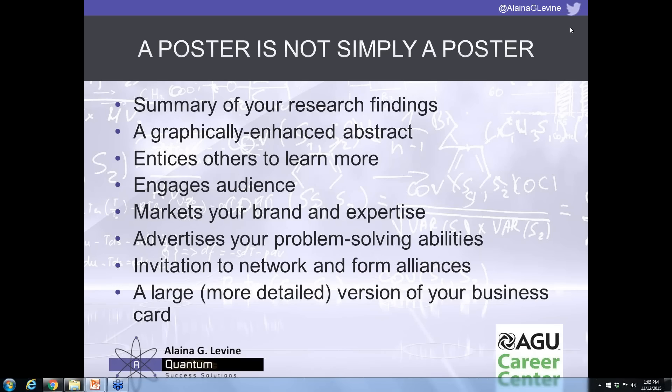The way you tell your story on the poster is by sharing examples of the problems you had to solve, the solutions you came up with, and the results and their impact on your subfield and larger field. It's an invitation to network and form alliances — presenting a poster gives you an advantage in networking because you actually have something to talk about. There's so much more you can do with a poster than just physically stand there and wait for people to walk by.